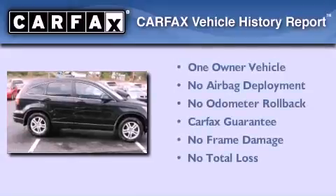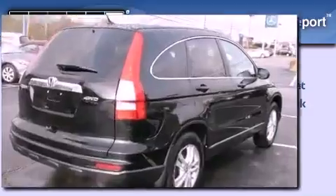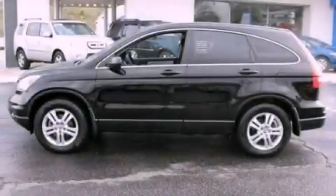This Honda has had only one owner and it qualifies for the Carfax Buy Back Guarantee. Please call today to reserve this vehicle for a test drive.